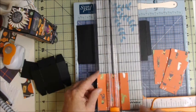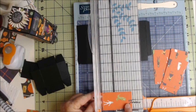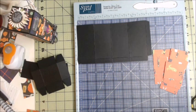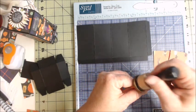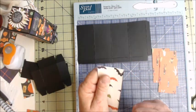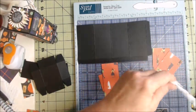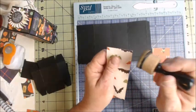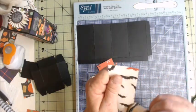Cut a one and seven-eighths by one and seven-eighths piece — this will go on the bottom. You can leave your bottom just plain black if you prefer. Because it is a gift, go ahead and ink those edges — I'm just using black. I do the back side so I don't smear it all over the front. I like to ink; I just don't like it smeared, and I'm not very neat at inking, so that's why we go to the back side.